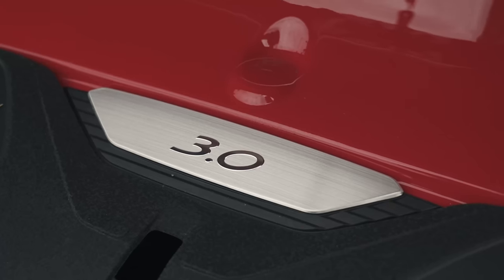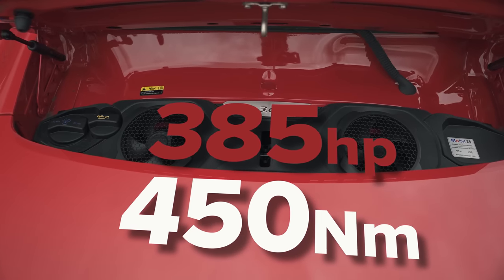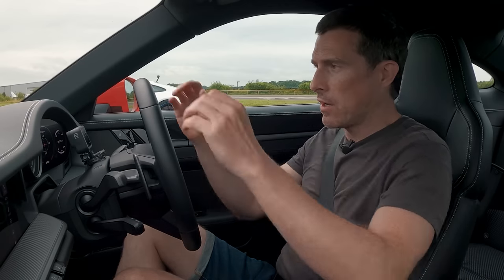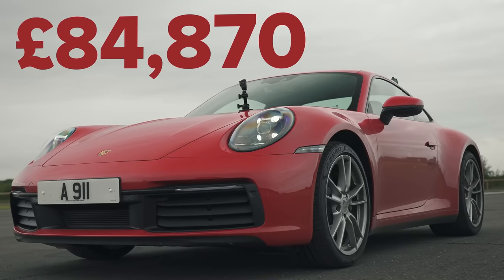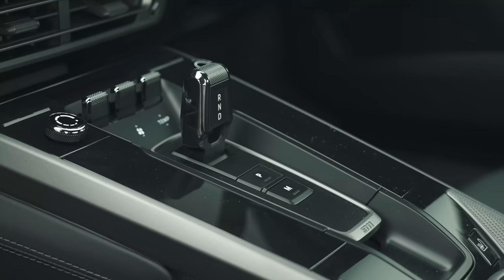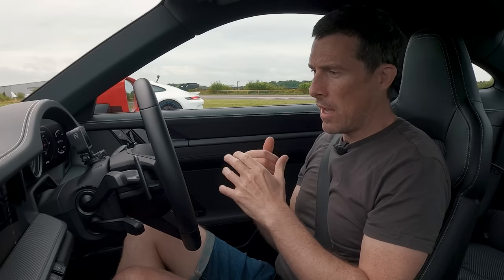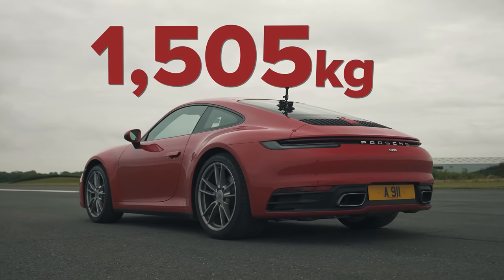I haven't even given you the stats on this car. So, this has a three-litre flat-six twin-turbo, puts out 385 horsepower and 450 newton-metres of torque. It costs £83,000 basic, and this one's like £84,500 or something. In terms of the drive, it's an eight-speed automatic dual-clutch gearbox driving the rear wheels only. As for the weight, it's around 1,500 kilos — the correct number will be on screen.